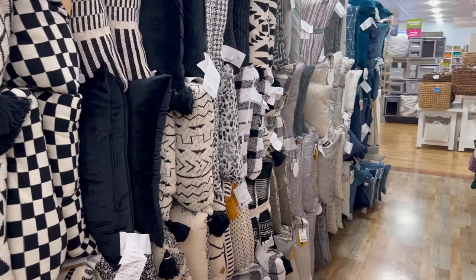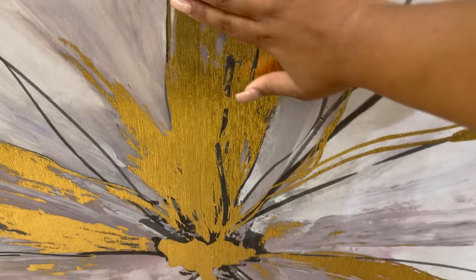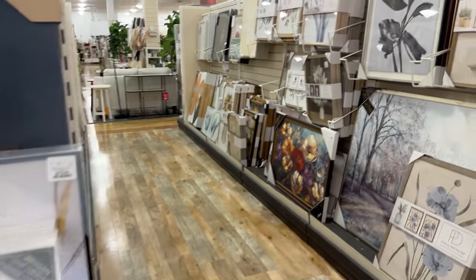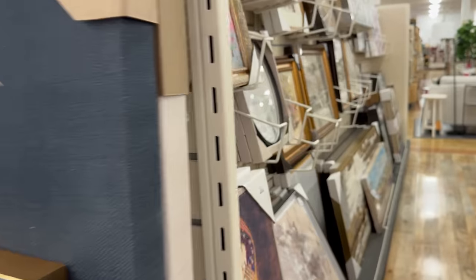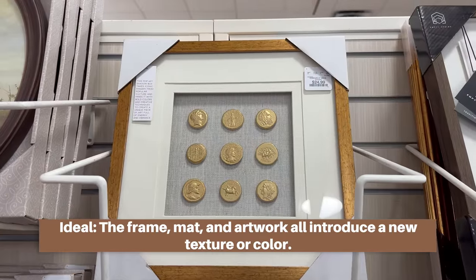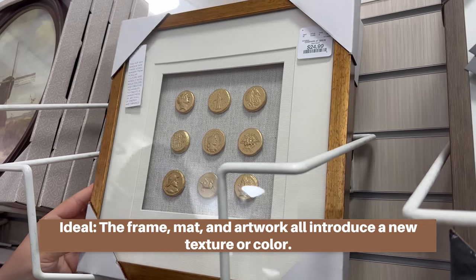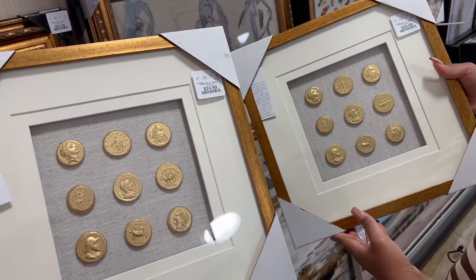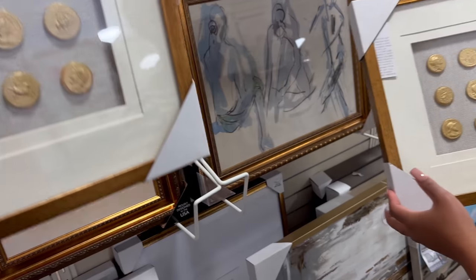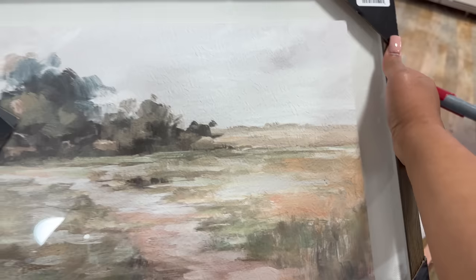Artwork is my favorite section of Home Goods. You always want to make sure the artwork is embellished — meaning it has some texture on it. You also want different textures and colors between the frame, matte, and the painting itself. It looks incredibly high-end because it's layered in its design. Another way to find elevated art here is to look for matted pieces. Matted artworks look so much more high-end — they do matted artworks in museums and design shops, so look for that at Home Goods as well.